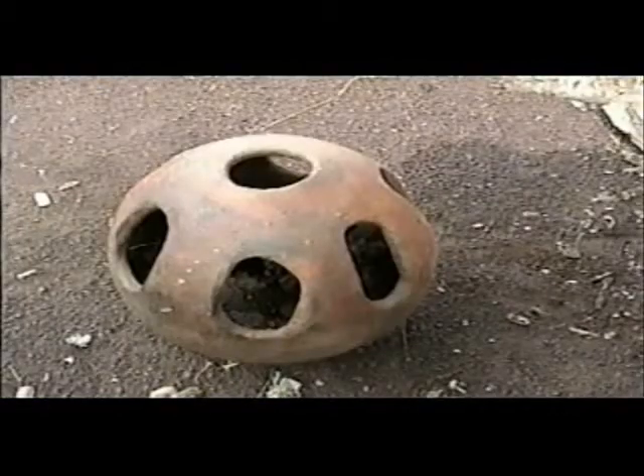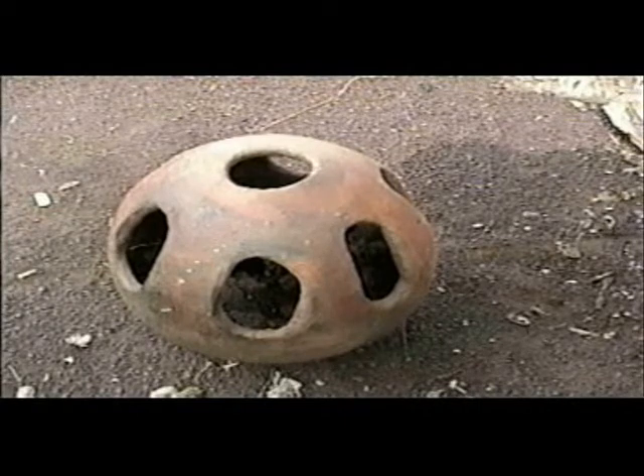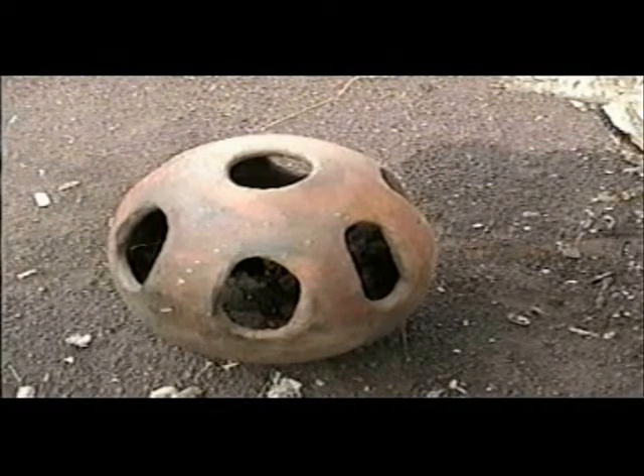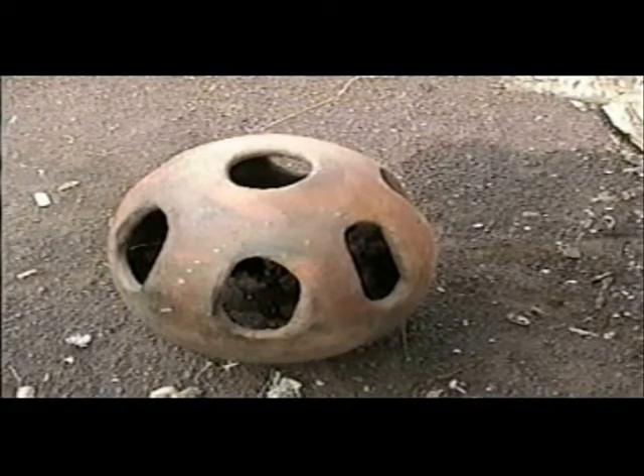This is a clay receptacle that is used to water poultry; larger domestic animals cannot reach the water through the small openings. The vessel was further modified to provide water to bees by placing small stones inside to prevent poultry from drinking all the water and to provide landing sites for the bees. Grass matting was sometimes used to protect hives from the sun where ample shade from trees was unavailable.